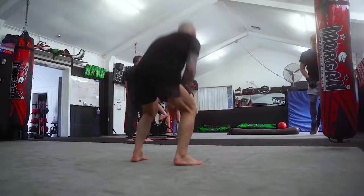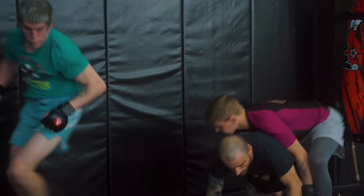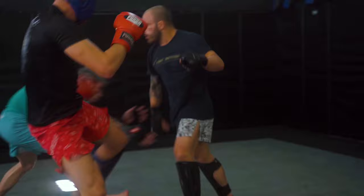Three weeks out from the Ortega fight, Volk completes a shark tank session he calls the meat grinder. He does 5 five-minute rounds of pads, striking, wrestling, and jiu-jitsu with 4 alternating training partners. The idea is to make these sessions harder than his actual fights, helping him prepare not just physically but also mentally. Apparently, Volk does this once a week on Wednesdays.